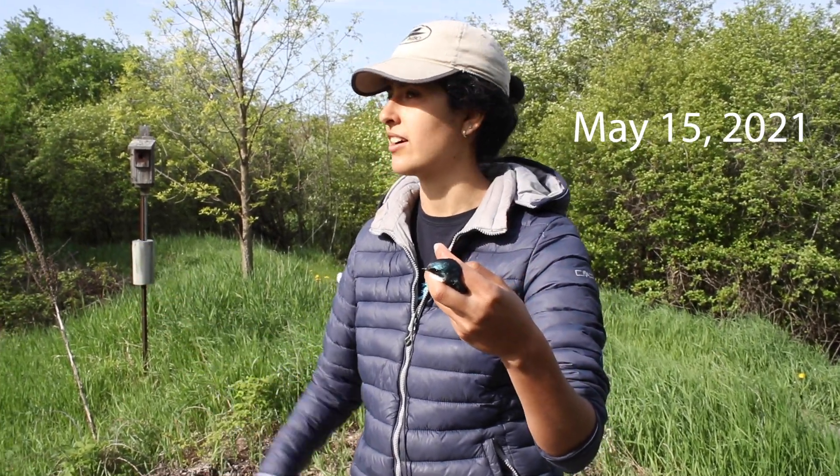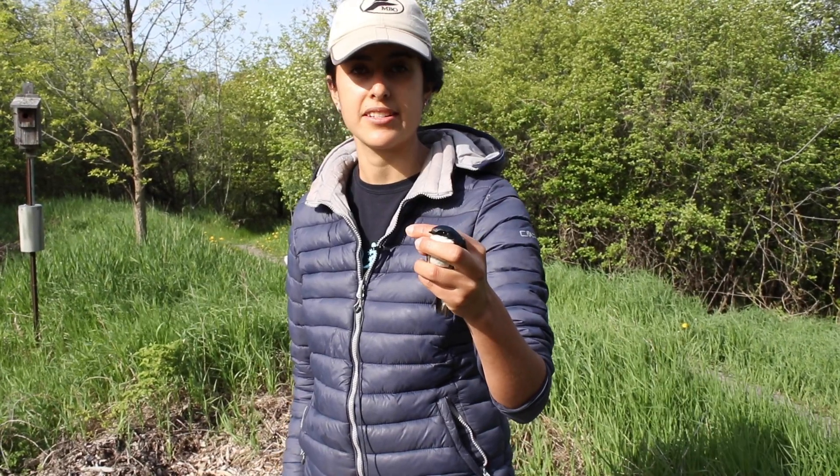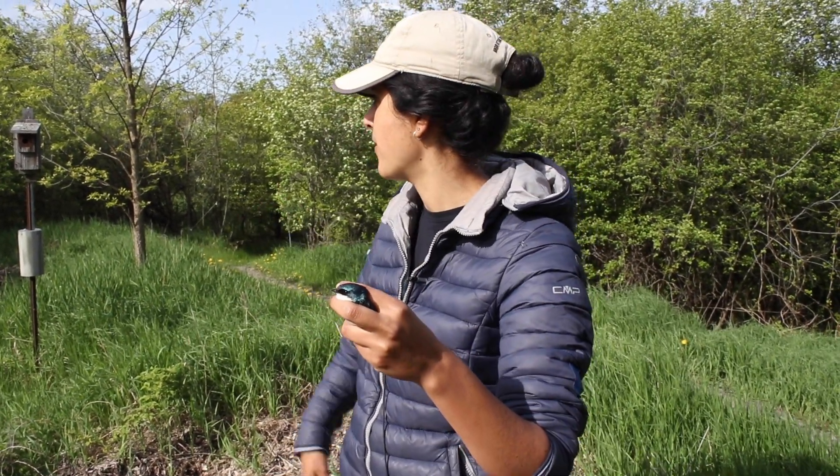We still haven't gotten any other swallows yet, but these birds are already here and they've already started breeding. They're nest building right now. They're very territorial — if you stand close to their nest, the males will try to get you.